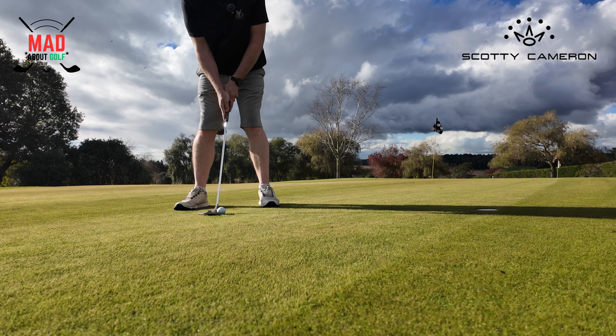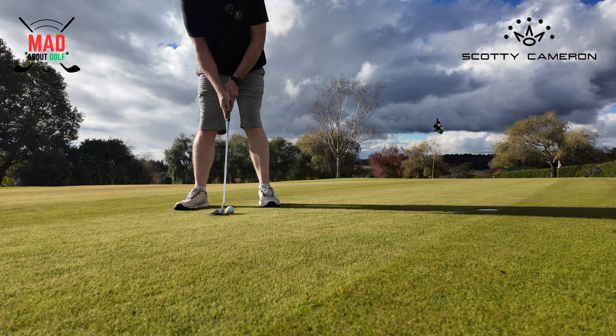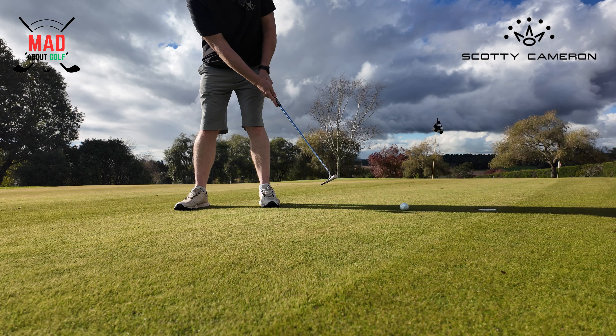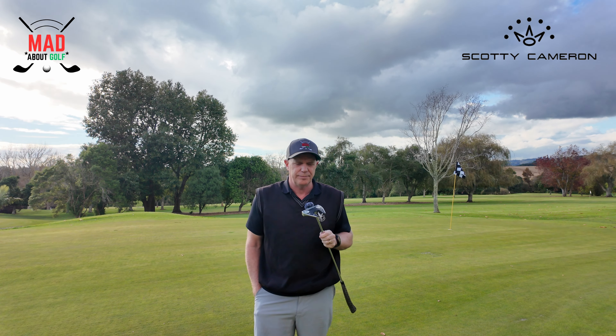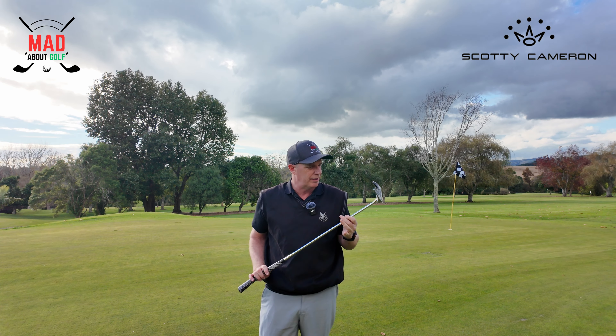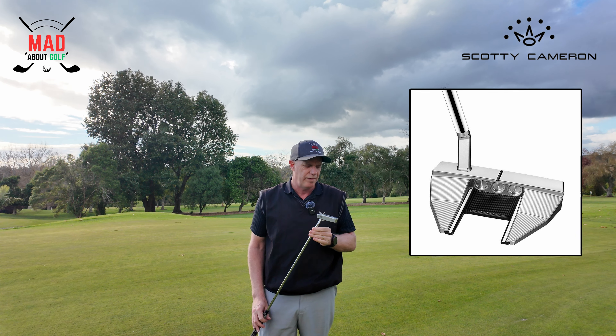I've been using this Scotty Cameron Phantom 7.5 for, like I say, about a year. I average about 32 putts — I consider myself a pretty good putter. It's a beautifully designed putter, it really is. It's the slant neck model — it's a 7.5 Phantom.